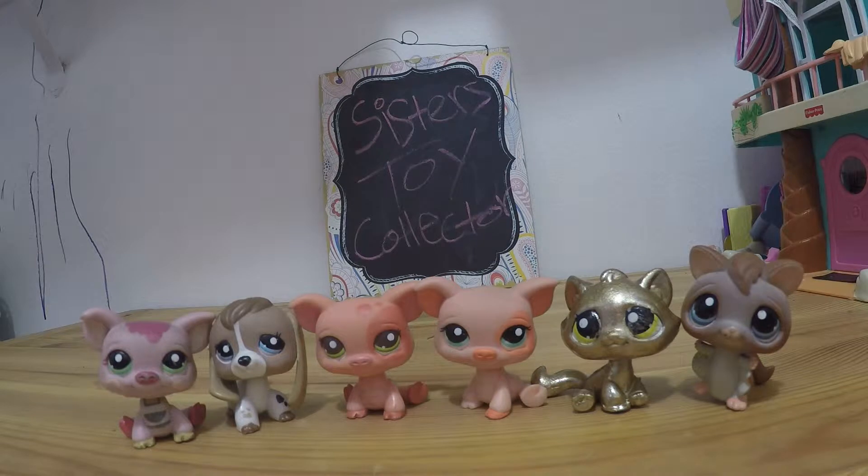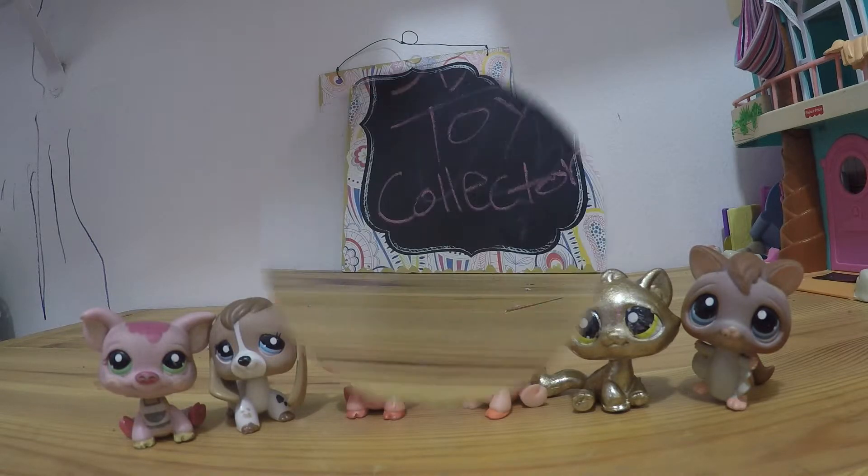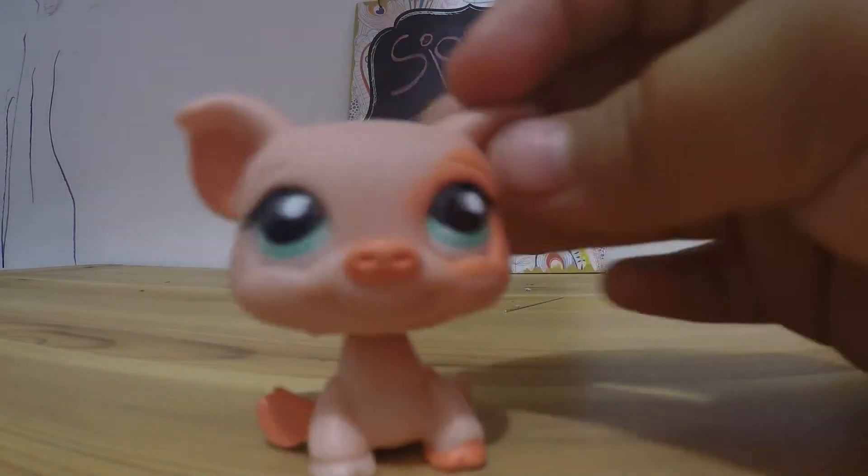Hey guys, welcome to Sisters Toy Connector! The first LPS is Piglet!